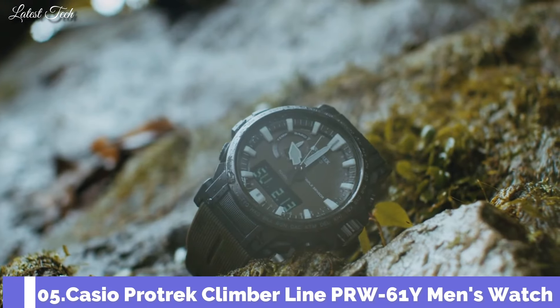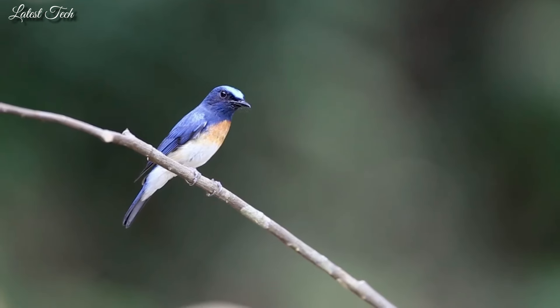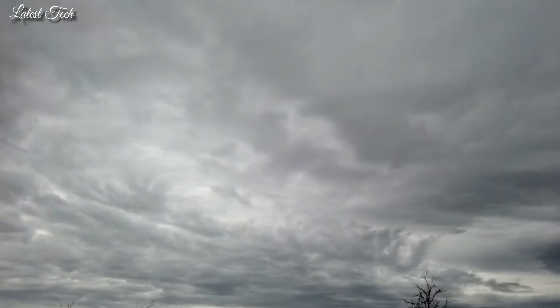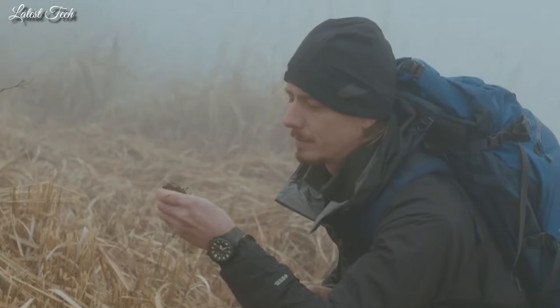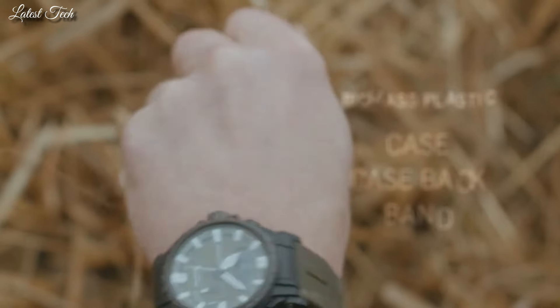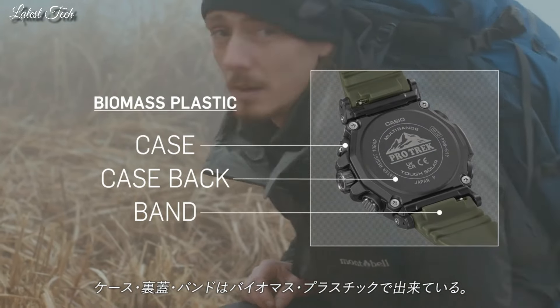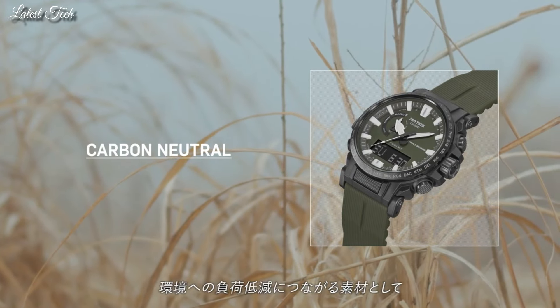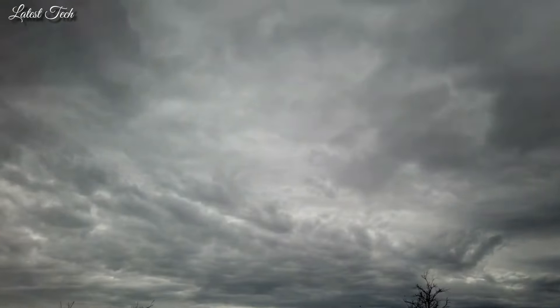Number 5. Casio ProTrek Climber Line PRW-61Y Men's Watch. Solar Quartz Movement and 5673 Caliber. Polymer and Stainless Steel Hard Coating Case of Round Shape. Case Dimensions are 47.7mm in diameter and 14.7mm in thickness. Display Type: Analog Digital. This timepiece has Mineral Glass, Polymer Band, 100m Water Resistance.